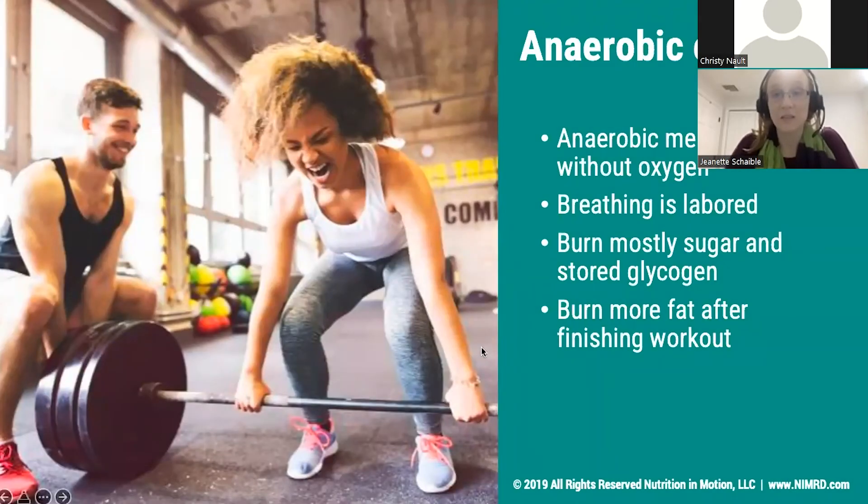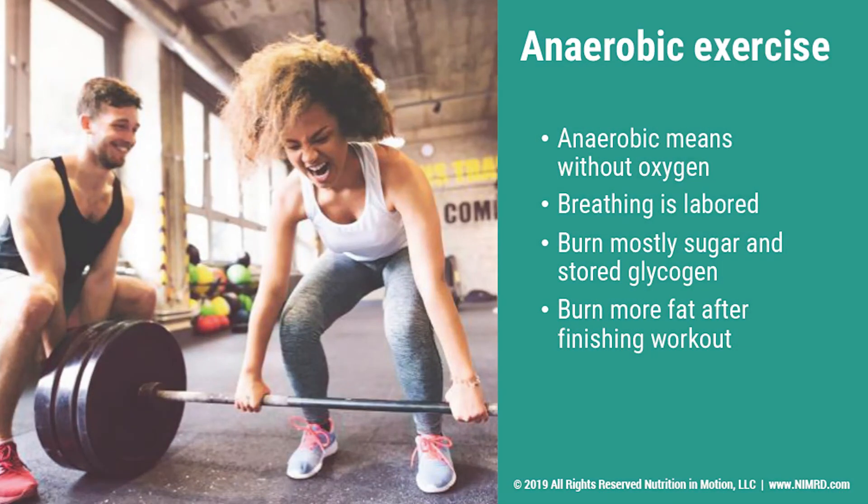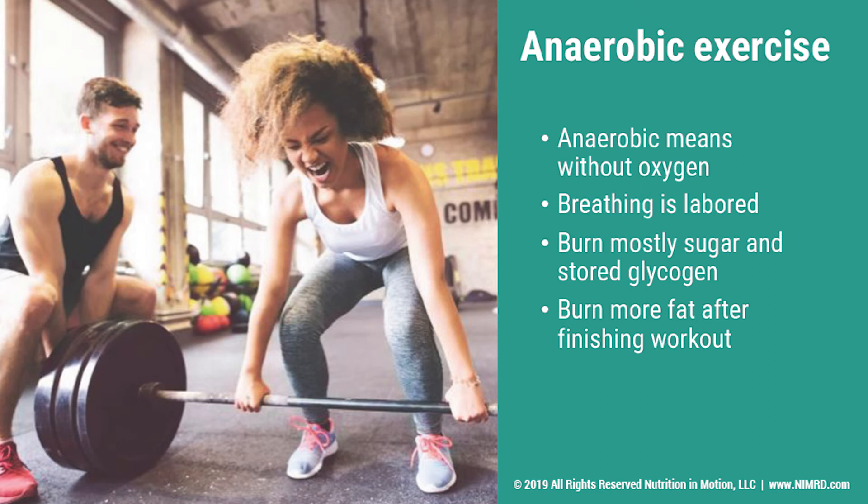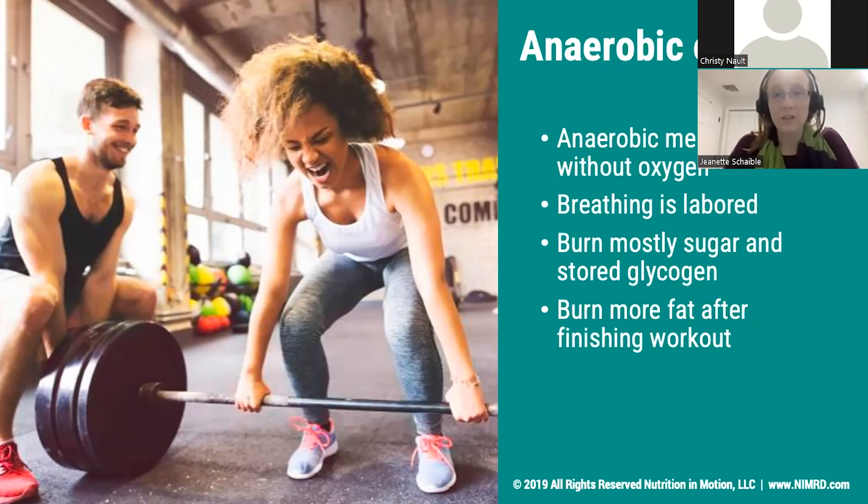Anaerobic exercise, on the other hand, means without oxygen. This doesn't mean that oxygen completely disappears from around you — instead, it means that you are breathing heavily and your body has less oxygen coming in on a consistent basis. During anaerobic exercise, your body is going to be burning mostly sugar or carbohydrate, and it's going to be burning stored sugar in your body. After you finish an anaerobic workout, your body is going to switch from burning that sugar to burning fat. So both types of exercise provide fat burn — it just depends on whether it's during the exercise or after. Some anaerobic exercises might be running, jogging for some people, as well as kickboxing, dancing, Zumba, or anything that requires you to breathe more intensely.